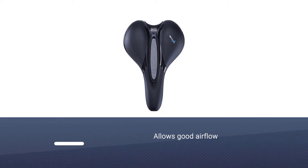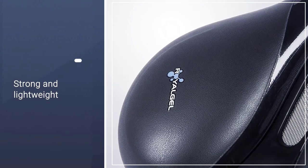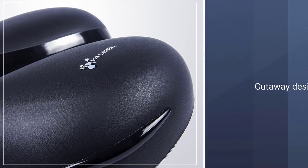The airflow keeps your nether regions from getting too sweaty. The Titan Arc seat rails are strong and lightweight, and the padded cutaway design is suitable for both genders, providing different levels of support.